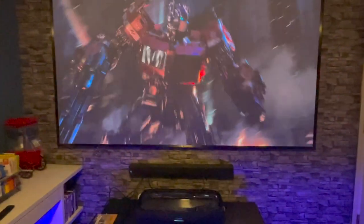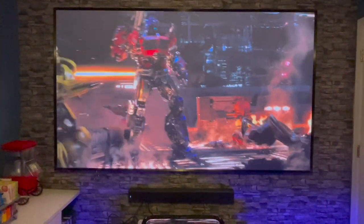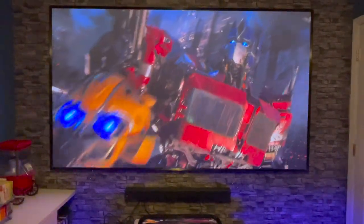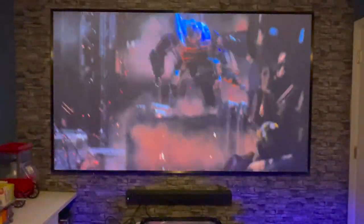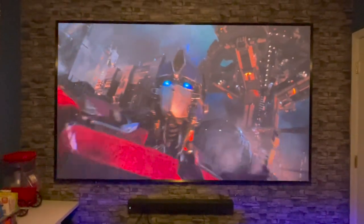I installed some speakers — it's just a sound bar, nothing too fancy right now, but it gives a really great sound. You don't have to have a huge room to make a movie room. All you need is at least 10 feet away, a nice set of movie theater chairs, and that nice 100-inch laser TV. And you've got yourself your movie room.